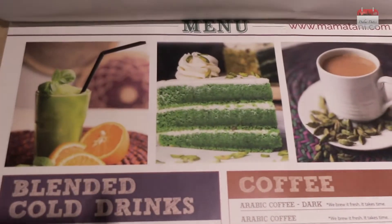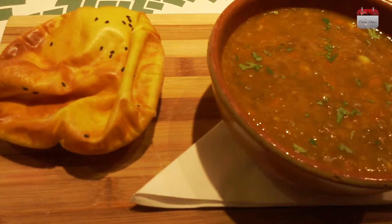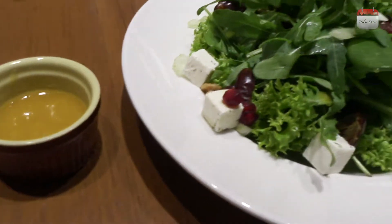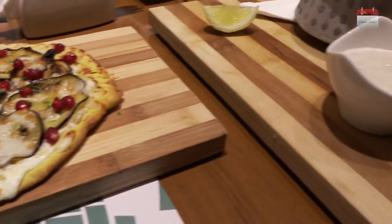We started our meal with lentil soup accompanied by Khameer bread, moved on to salads, and then some great main courses like quinoa chicken biryani, Khameer base with eggplants, sheesh taboo Khameer, and the basil Khameer.